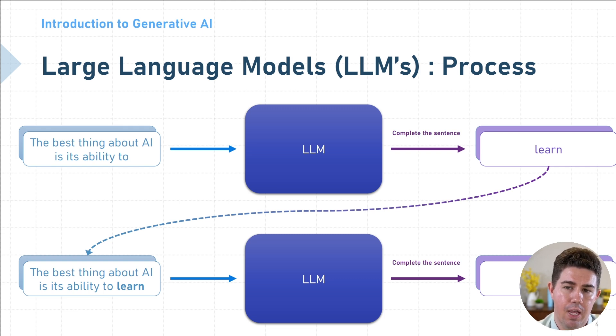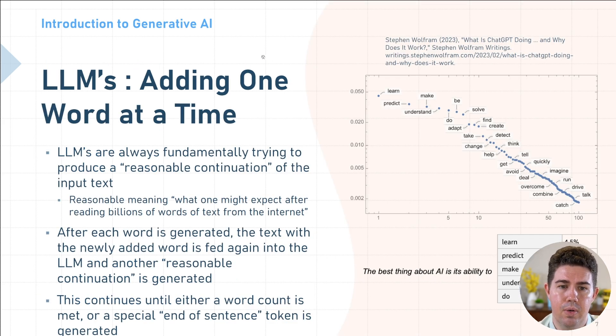Here we have a diagram that shows the process by which LLMs create new text. We have an initial phrase: 'The best thing about AI is its ability to.' We feed that into the LLM and ask it to complete the sentence. It comes back and says 'learn' is the most likely next word. We add that to the existing phrase and feed it back in again. We do this over and over until we have a satisfying response. Fundamentally, what an LLM is doing is adding one word at a time — always trying to produce a reasonable continuation of the input text, where 'reasonable' means what one might expect after reading billions of words from the internet. Notice that this doesn't say 'accurate.' An LLM makes no guarantee about the accuracy of the text it produces. Reasonable sounding doesn't need to be true — keep that in mind, because an LLM will confidently lie to your face.